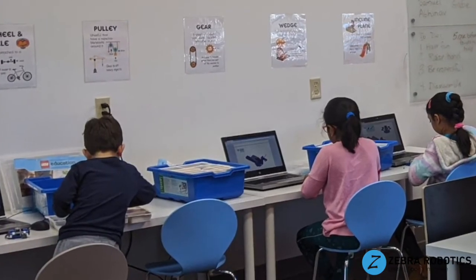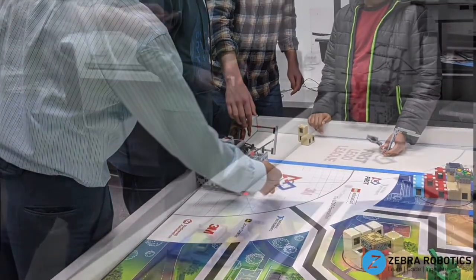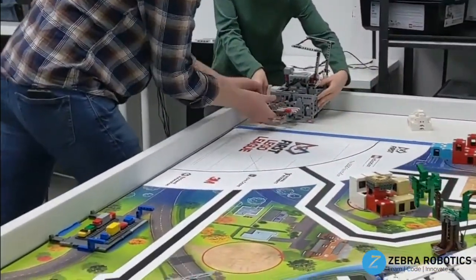All of our curricula are made in-house by our experienced, passionate staff. Students learn critical thinking, design, and analytical skills through all of our courses.